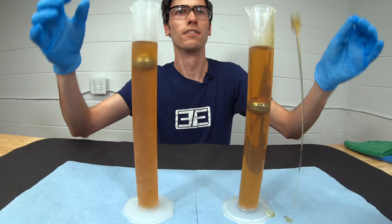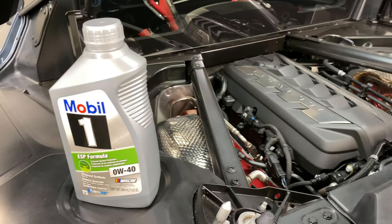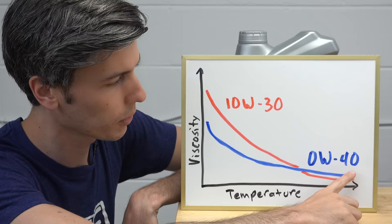So as oil heats up, its viscosity decreases. If you look at a graph of temperature versus viscosity, in blue we have a 0W40 oil like what's found in the Corvette, and the red line is a 10W30. At cold temperatures the 10W30 is thicker; however, as the oil reaches operating temperatures, the 0W40 is thicker. Both oils continue to get thinner as they increase in temperature.